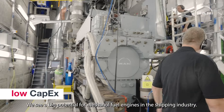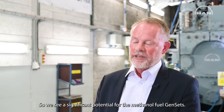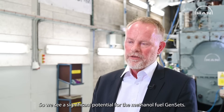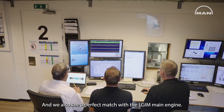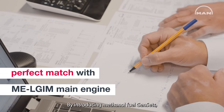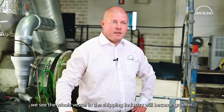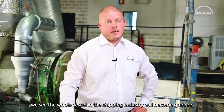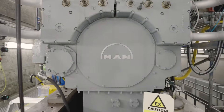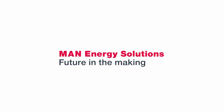We see a big potential for methanol fuel engines in the shipping industry. We see a significant potential for the methanol fuel gensets and we also see a perfect match with the LIGM main engine. By introducing methanol fuel gensets, we see the whole vessel in the shipping industry will become greener.